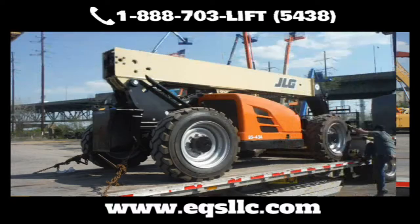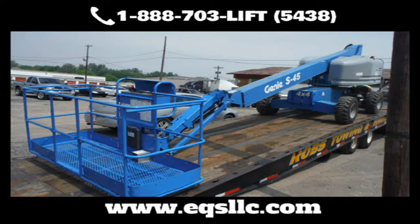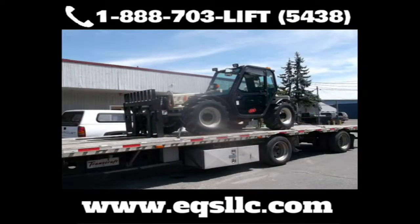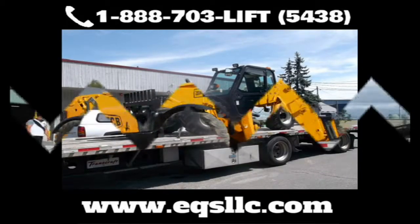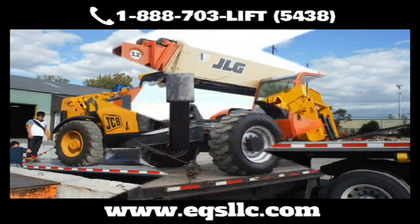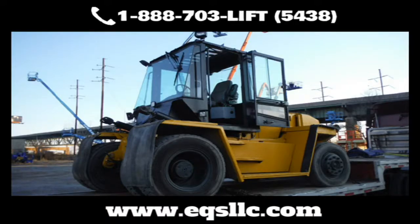Just need parts? No problem. Just tell us what you need — from JLG, Genie, SkyTrack, Lull, Gradall, Skyjack, and many more. We have a wide selection and can most likely get it faster and cheaper than you can find on your own. We also carry cab enclosure kits — install it yourself or have our professionally trained technicians install it for you. From light and fender kits to OEM and custom decals, we've got you covered.